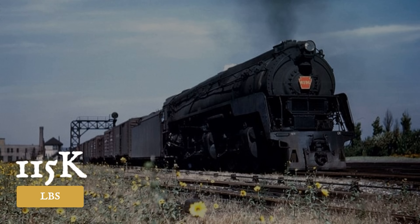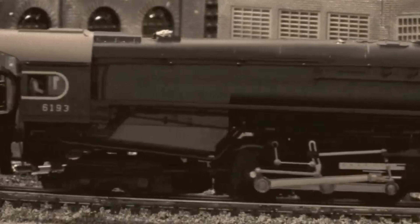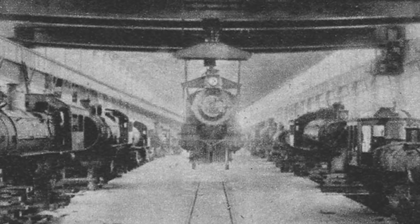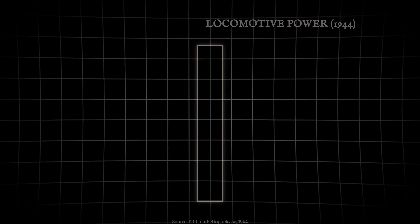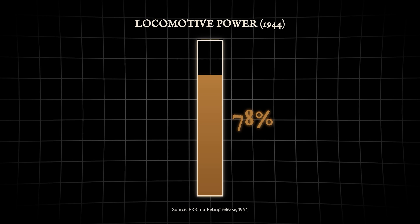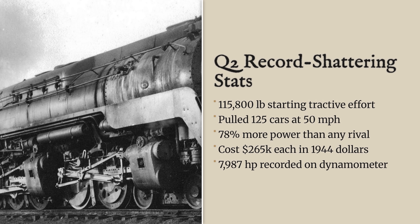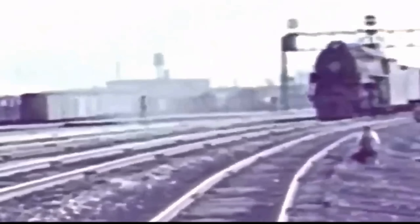The Q2 delivered roughly 114,000 to 115,000 pounds of starting tractive effort including its booster — the highest documented figure for any rigid frame steam locomotive. The prototype cost $428,598 to build in 1944, and Pennsylvania's marketing people claimed the Q2 was 78% more powerful than anything the railroad currently had in service. They said it could haul 125 freight cars at a sustained speed of 50 miles per hour, and the test plant numbers confirmed that this locomotive could produce power levels no rigid frame steam locomotive had ever reached before.